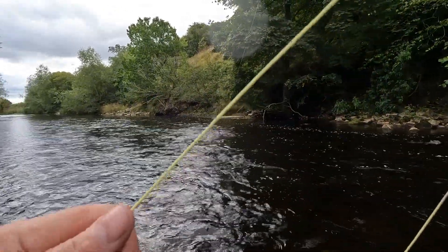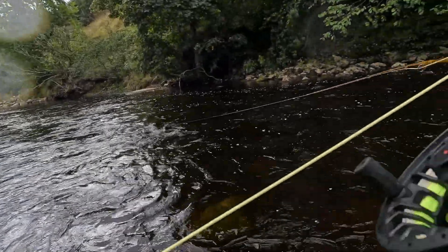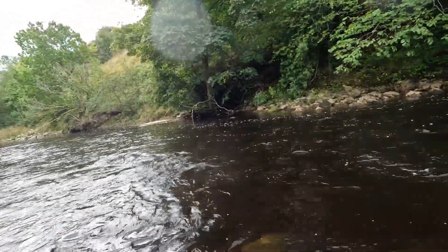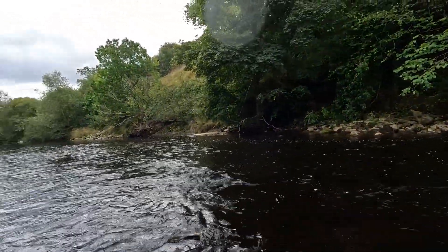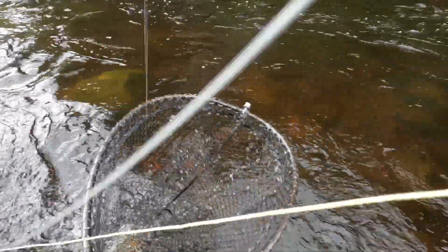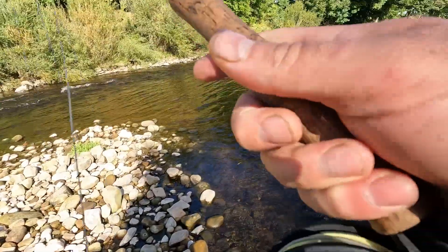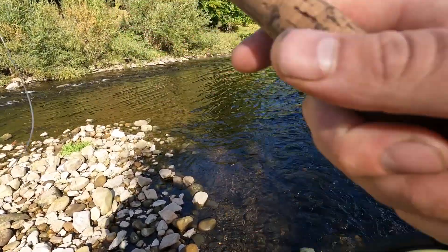Nice fish. Keep him underneath all that. Not huge — not a pound. I'm on my favourite little run now, so I'm hoping it'll gift us a nice trout to end the season with. But we'll see — see if my favourite run will gift us a fish.